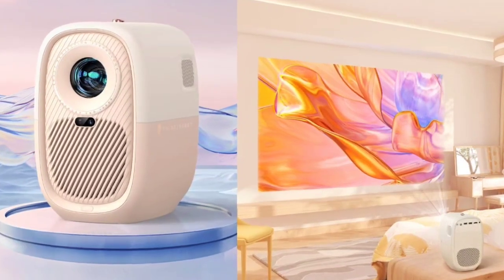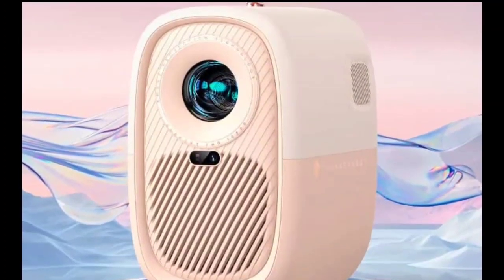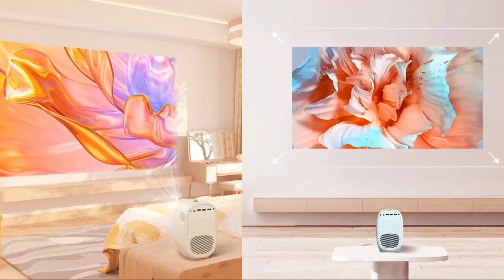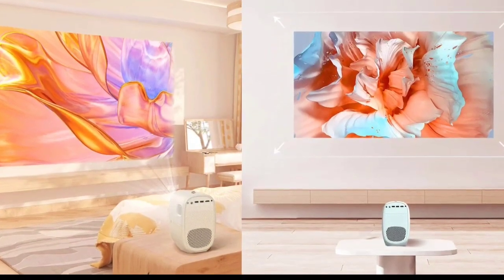Additionally, it supports Wi-Fi 6 for faster, more reliable wireless connections and includes screen casting capabilities compatible with various operating systems like Android and iOS.